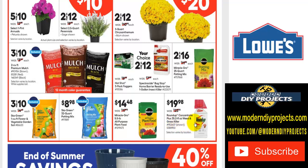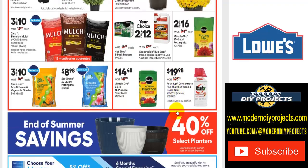And if you have some weeds you need to take care of, there you go — Roundup for $20, was $26. So you save a few bucks right there.